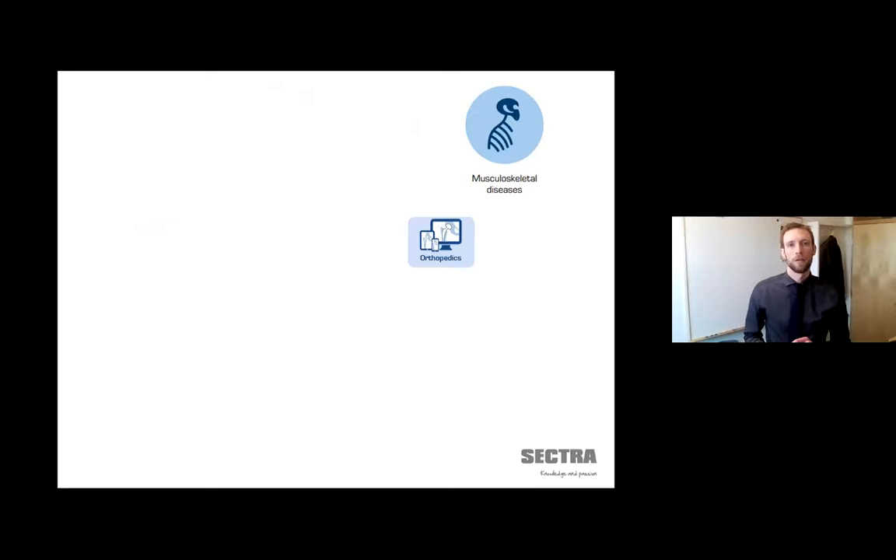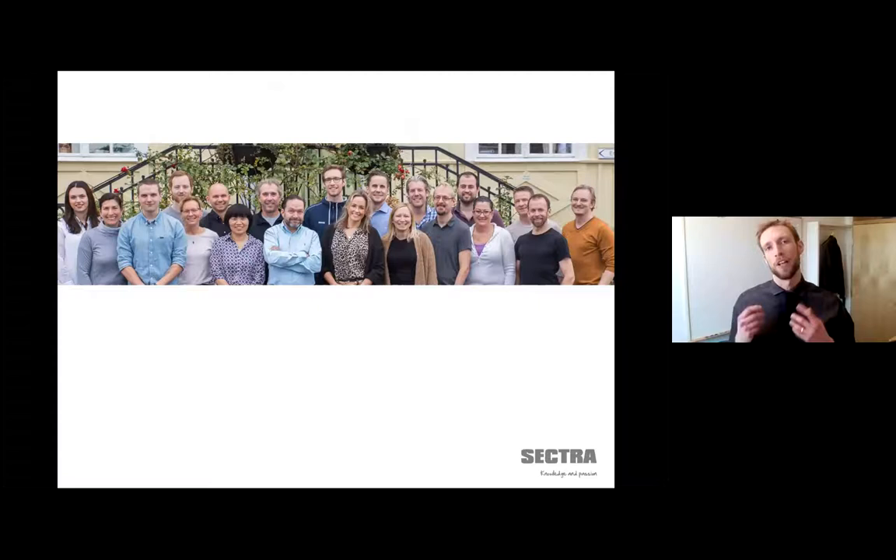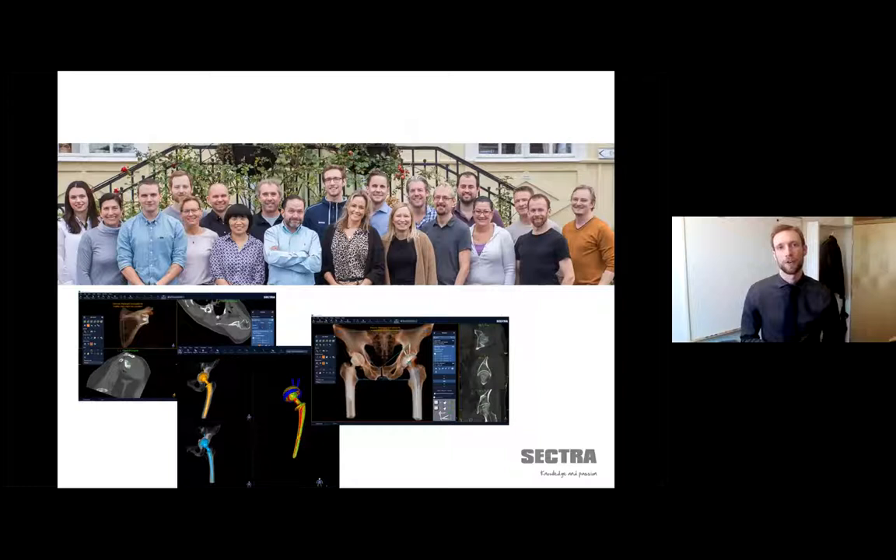This is Task Force Ortho here at Sektra. We're a mix of competences that enables us to be world leading in 2D and 3D visualization and user experience. We have a toolbox of different software that we provide orthopedic surgeons, and today we're going to be talking about the latest addition to that toolbox.